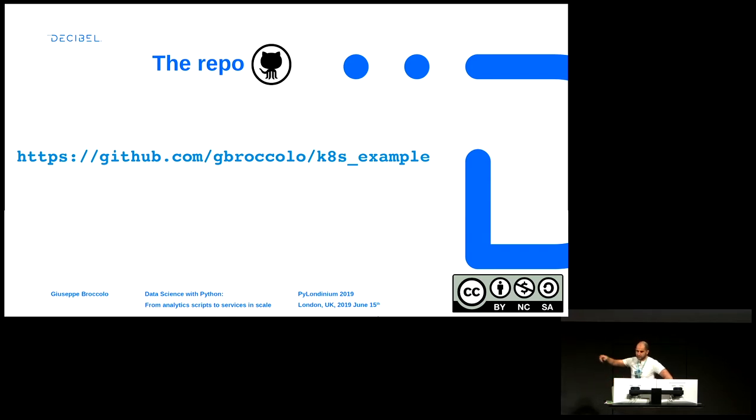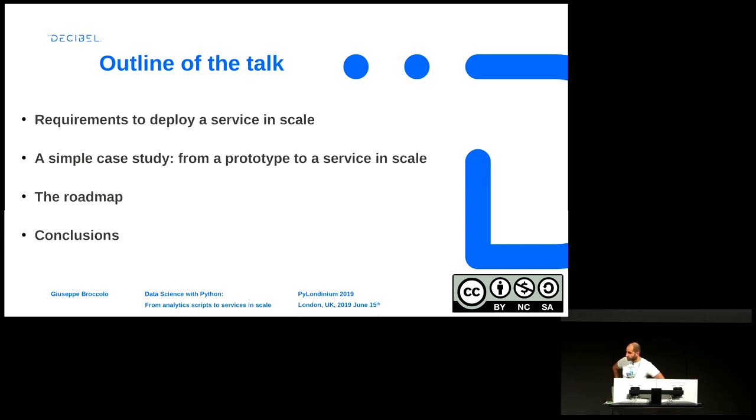This is a link to the repo presented in this talk. I invite you to have a look directly at the code, also because generally my code skills are better than my presentation skills. This is the outline of the talk: I will present the requirements needed to deploy a good service at scale, a simple prototype that needs to be deployed as a service at scale, the roadmap with all the steps needed, focusing on changes from a Python point of view, and then conclusions.